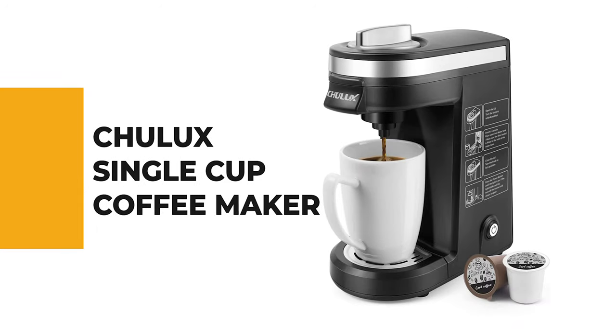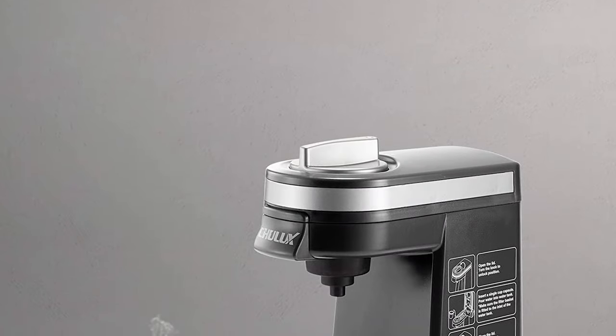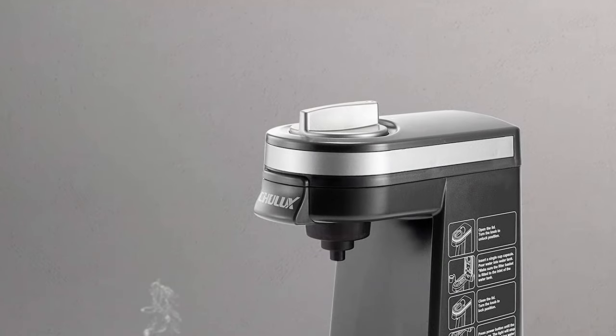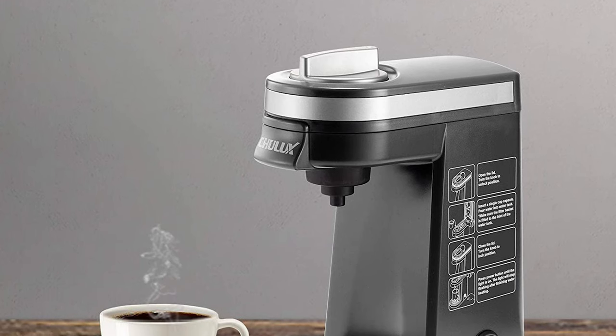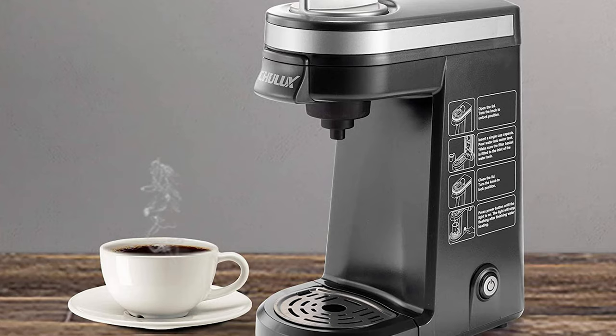From performance to price, from design to durability, the last product on our list is the best out of all we've reviewed. Number one: the Chulux single cup coffee maker. Although there are many types of coffee makers on the market, the role of the Chulux single cup coffee maker is undeniable. The Chulux single serve coffee brewer is designed for those who want to begin a cup of coffee in their busy morning routine or at midnight.